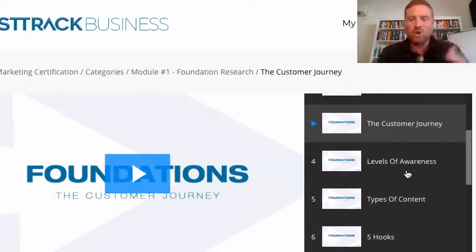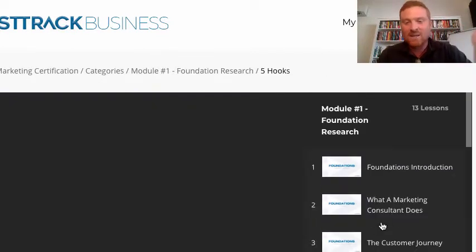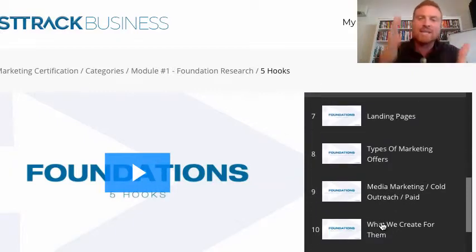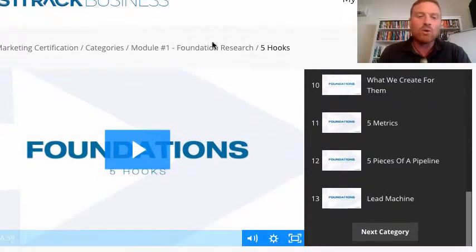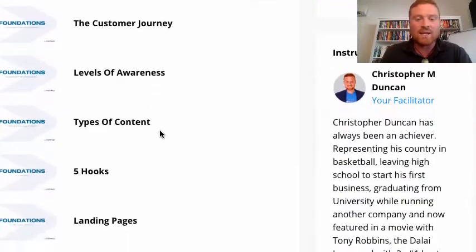You'll learn about types of content, the different hooks that you have, the different landing pages, types of marketing offers — to really understand what digital marketing is and what a digital marketer does. We're all about getting you clients and getting you to move fast, but we also want to make sure you're going to win. So there's lots of foundations.